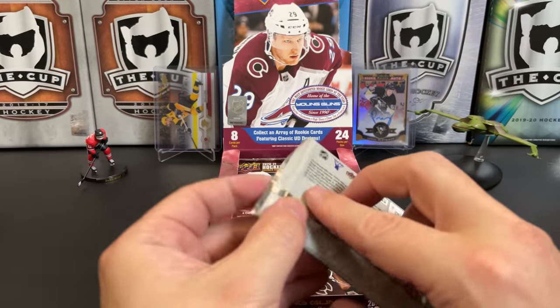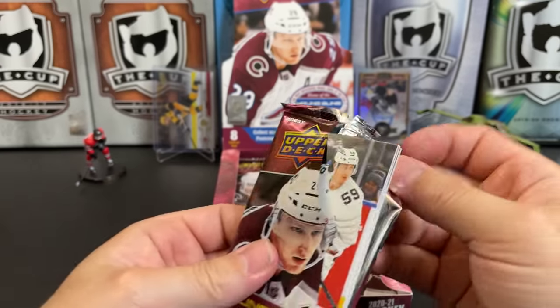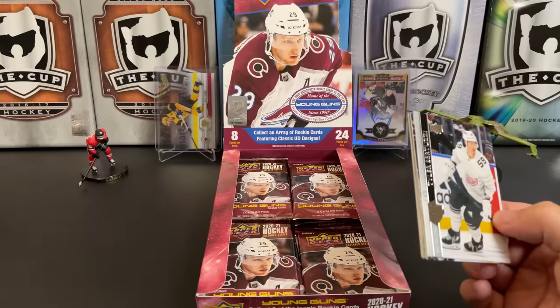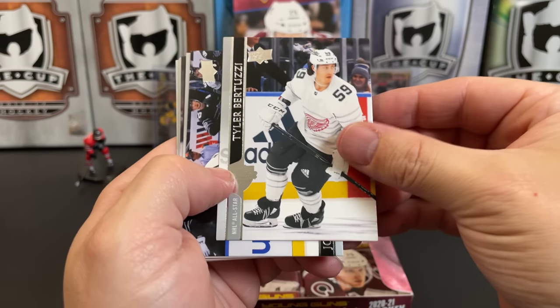Speaking of that guy — does anybody ever watch Black Sheep 217 on YouTube? Hockey card breaker, mostly. Really the first one I ever saw busting hockey cards and pretty much the inspiration for the channel you see today. Check out his videos — he doesn't do many anymore, but good stuff.